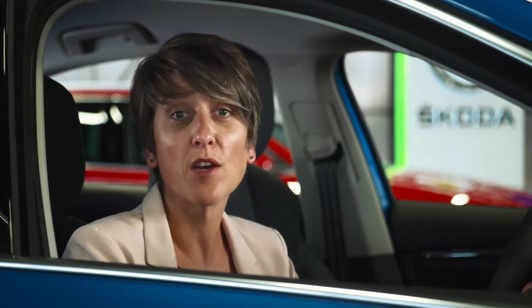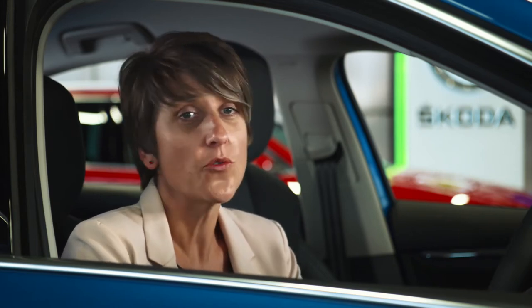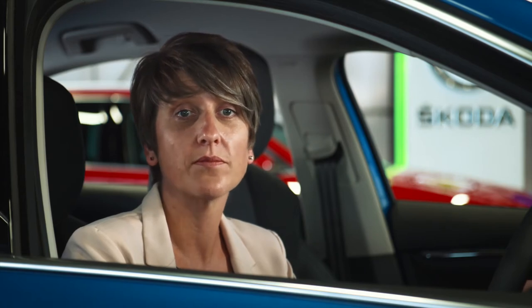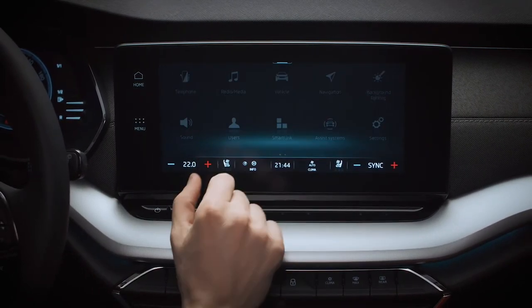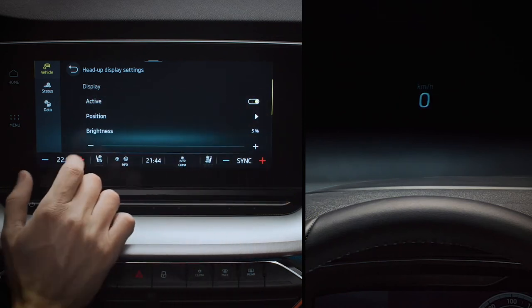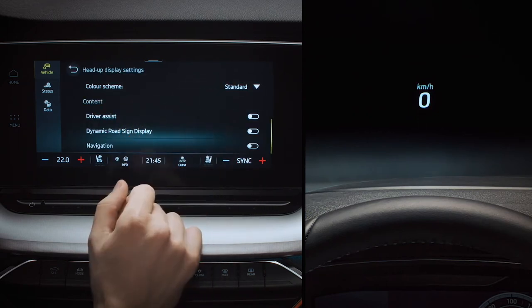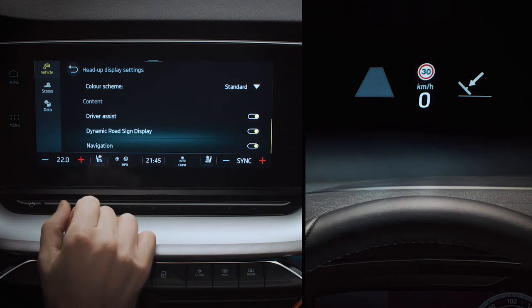The head-up display projects key information onto the windscreen so that it's directly within the driver's field of vision. There's no need for that quick glance down through the steering wheel thanks to this state-of-the-art feature, optional from SEL upwards. Activated from the infotainment system, just tap Menu, Vehicle, Interior, and then Head-up Display. You can toggle the display and adjust brightness and colour, with blue available for snow driving. You can also quickly and easily pick which information you want it to show, from a choice of speed, navigation, detected traffic signs, and activated driver assistance system information.